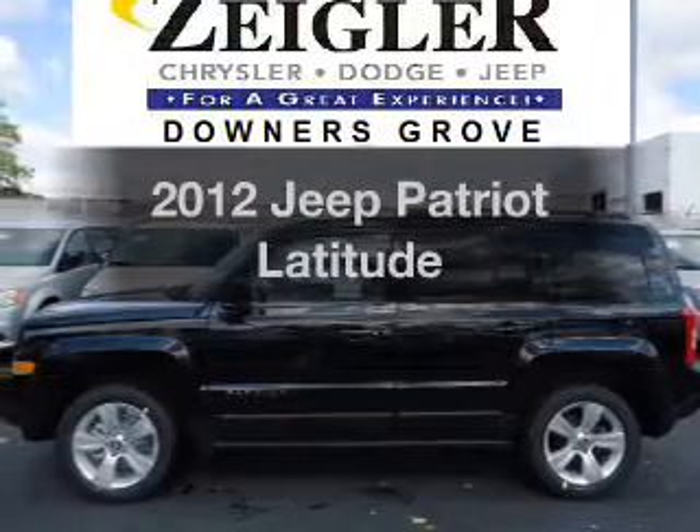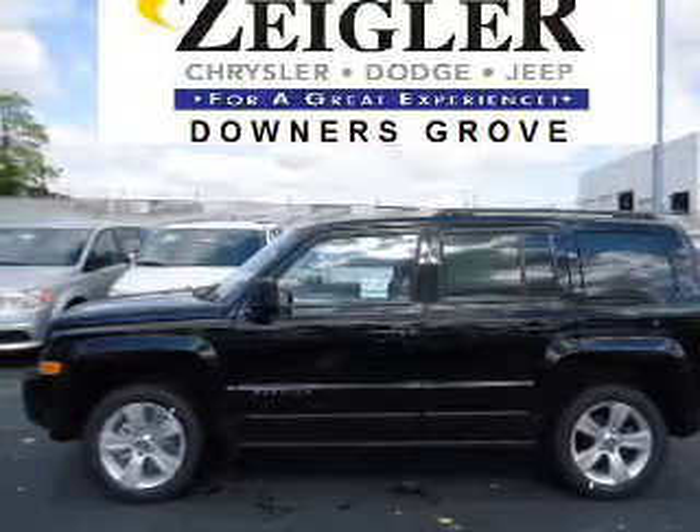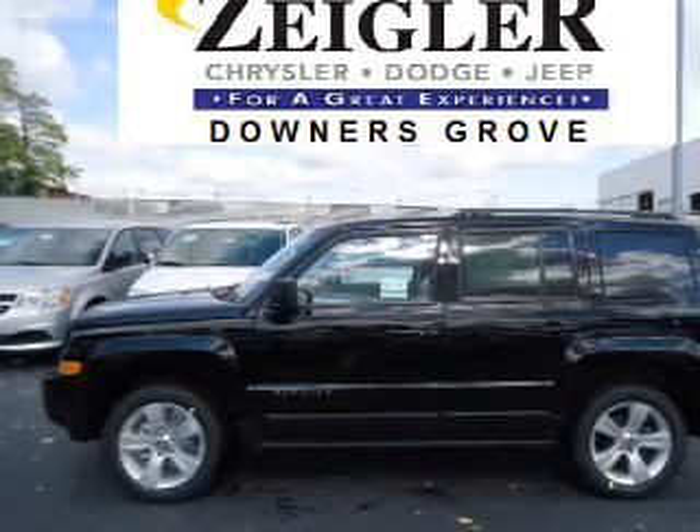Get noticed in this 2012 Jeep Patriot. If you're looking for an automobile with great attributes, look no further.